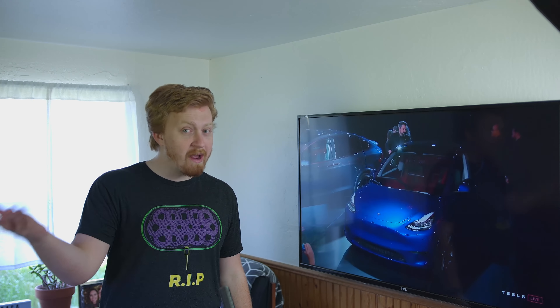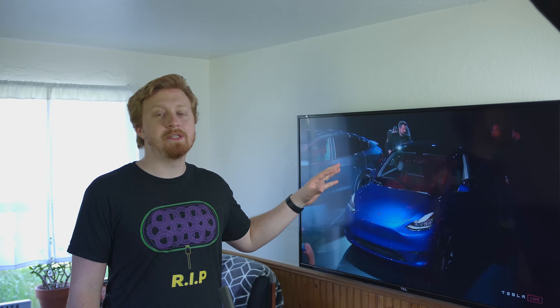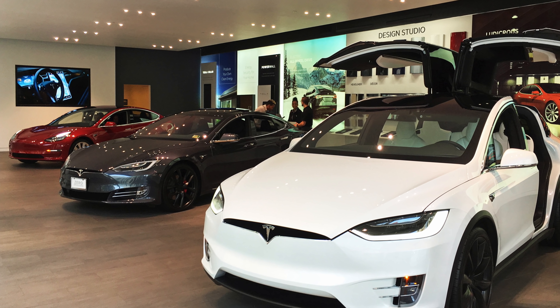I know best is subjective. Obviously, the Model Y is not the best Tesla for every single person on planet Earth, but in a subjective manner, I'm going to be arguing in today's video why I think the Model Y is the best Tesla yet, and I want you guys to know that this was not my first conclusion when they originally unveiled it.